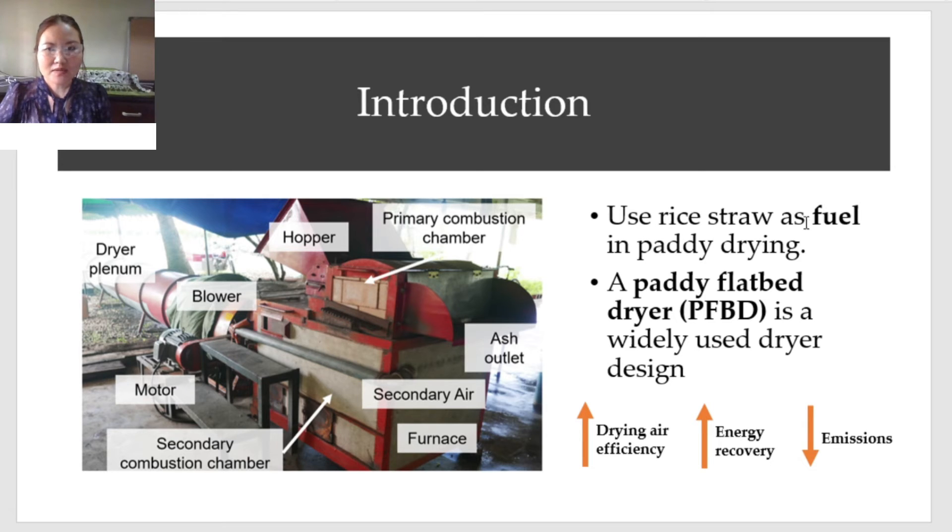An alternative option is to use rice straw as fuel in paddy drying. A paddy flatbed dryer is a widely used design due to its simplicity and ease in fabrication. The dryer works by forcing hot air — consisting of a mixture of flue gas and ambient air — into the grain bed.